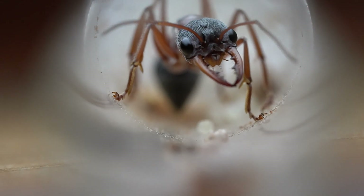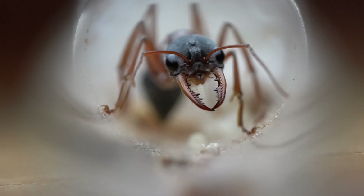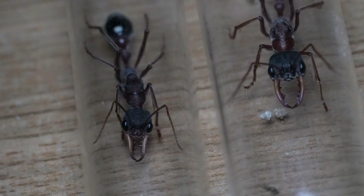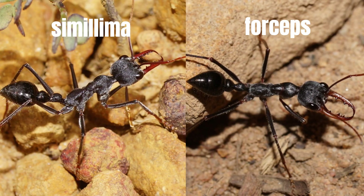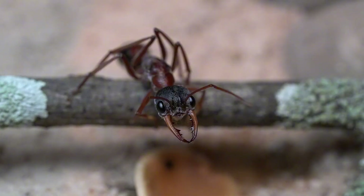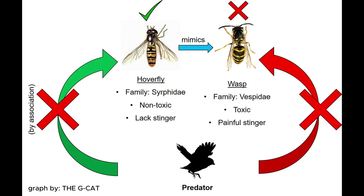You may have noticed that the colours of this queen are very similar to other species. This is because forceps is a mimic. Depending on which area they are found in, they will mimic the most prominent species. As an example, they mimic Similima here in New South Wales, as they are one of our most numerous Mimicia species. The reason for this adaptation isn't fully understood, although it is most likely a form of Batesian mimicry, where an animal will mimic the colours of a more dangerous species to help it ward off predators.